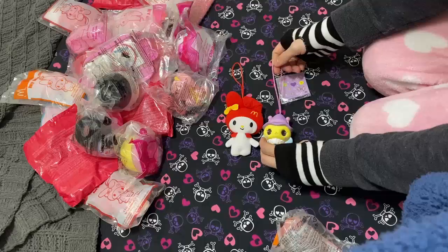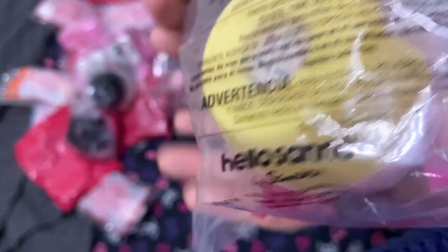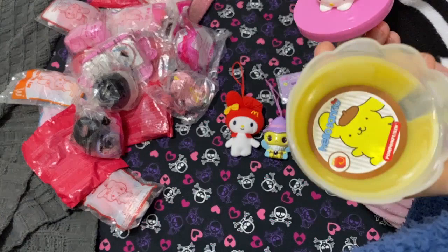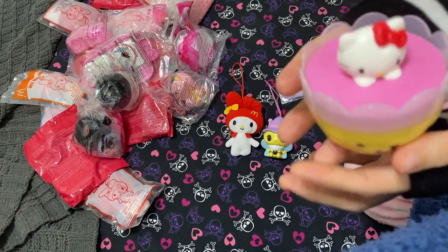This next one is a McDonald's 2017 — you guys might remember this one; it's from the States. They had this little line of cups. This is the Pom Pom Purin one and it's got like this little cardboard sticker thing in there. These are good little storage solutions to store jewelry, and I know it's McDonald's but that's real cute.